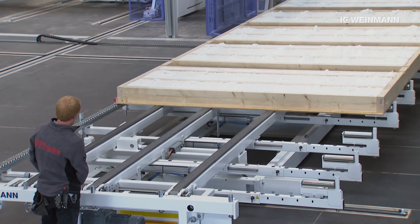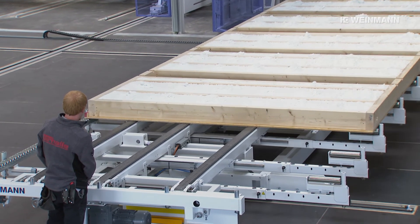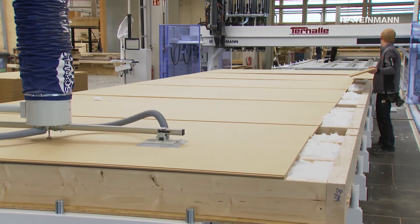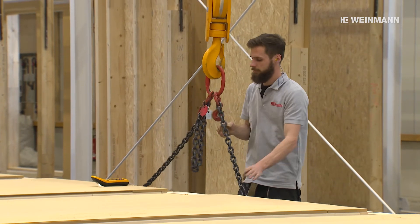After installing the insulation, the wall is returned to the Waltech M380 to close the second element side. Once the panelling has been fixed and processed, the finished element is returned to the wall storage.